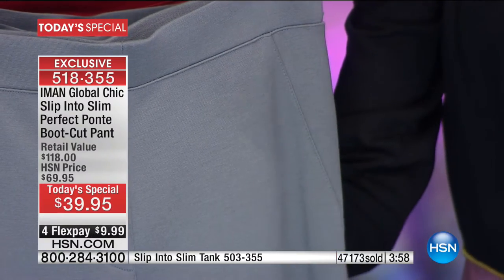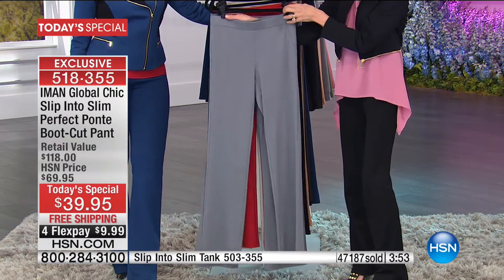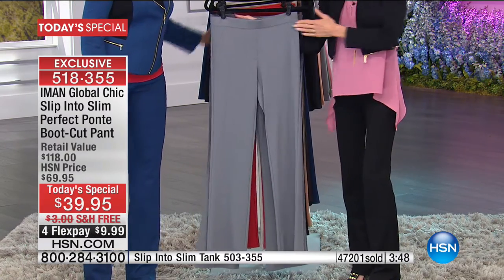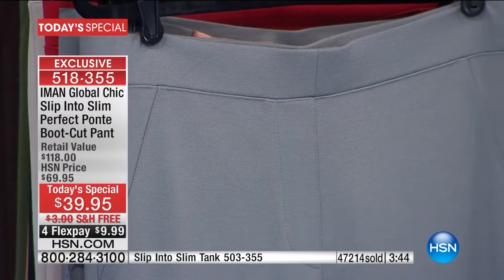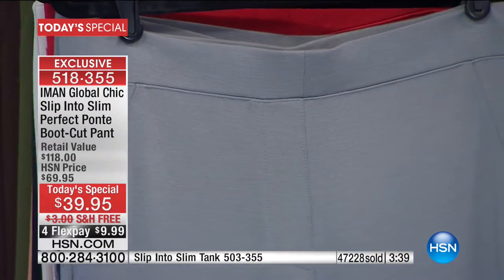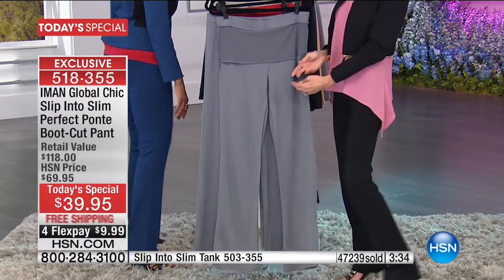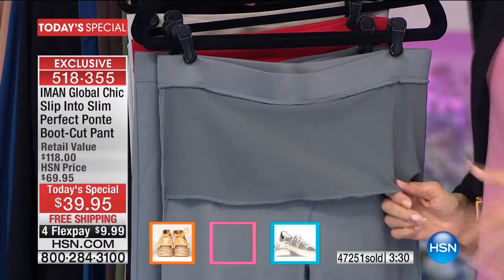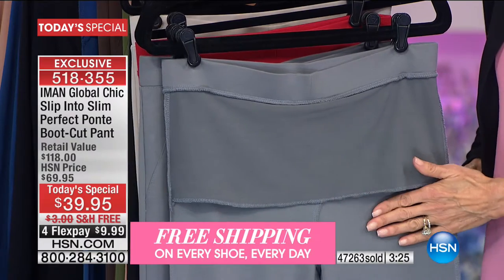The perfect waistband — smooth, nothing tight, nothing that digs in, won't roll over. Now we've turned the pant inside out so you can see the hidden mesh panel: this is the smoothing tummy panel that holds you in.